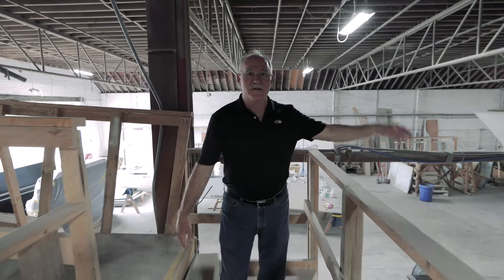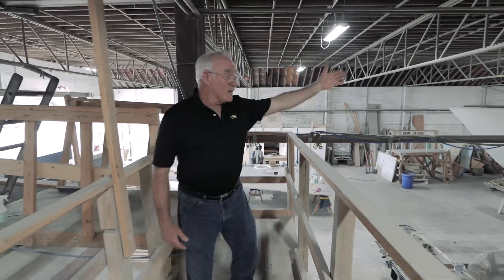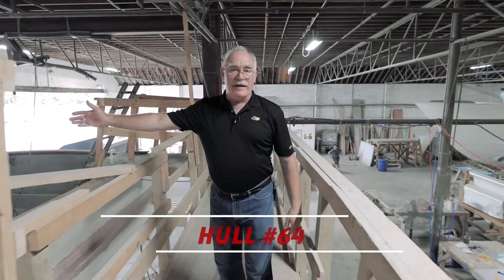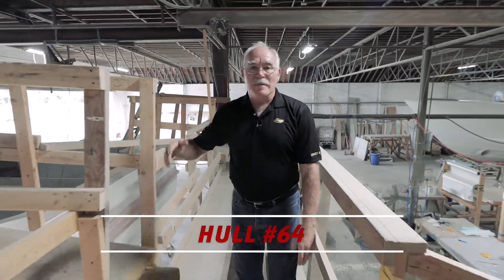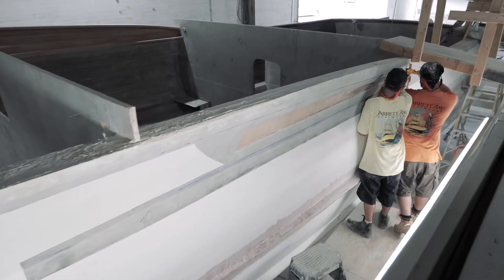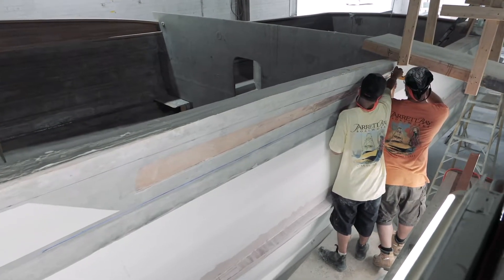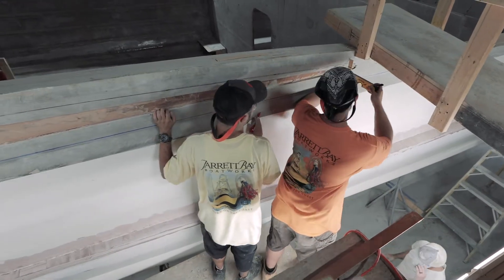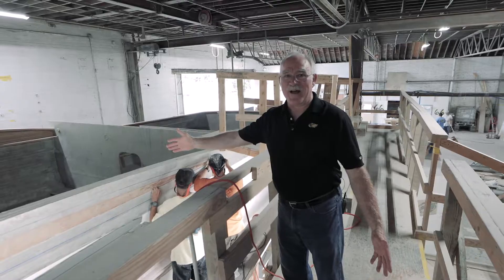Here we are in new construction. We have hull 66, hull 67 underway with a lot of racket, as you can tell. To my right, your left, we have hull 64. Right here we have the guys working on laying out the air intakes. The air intake is an important aesthetic to our boat — getting that battened out just right is an important feature. But it's also how the motors breathe, which is pretty critical to making this boat run.